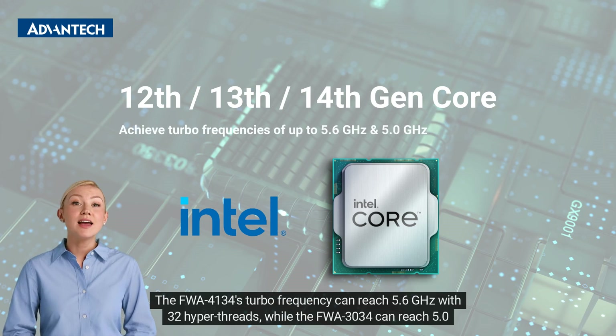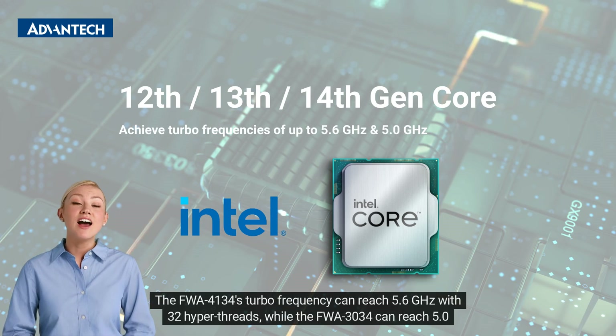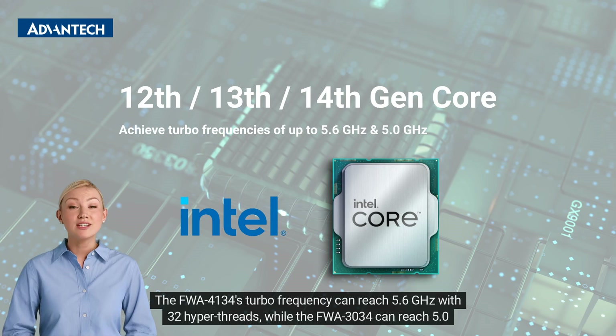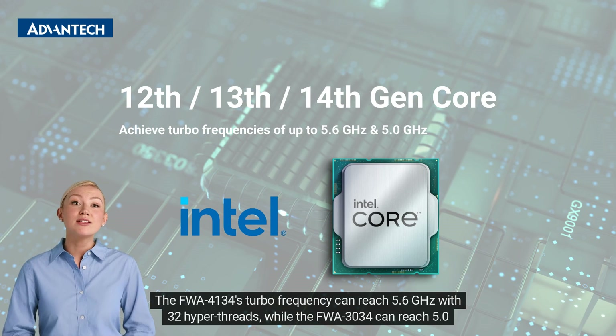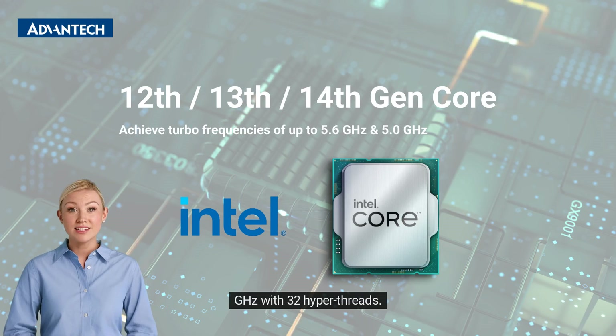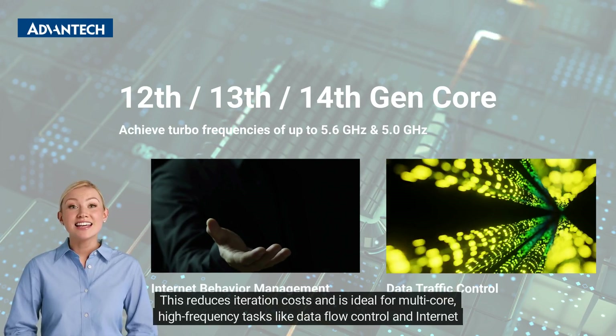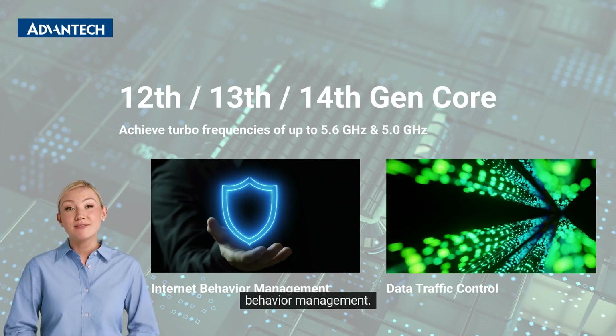The FWA4134's turbo frequency can reach 5.6 GHz with 32 hyperthreads, while the FWA3034 can reach 5.0 GHz with 32 hyperthreads. This reduces iteration costs and is ideal for multi-core, high-frequency tasks like data flow control and internet behavior management.